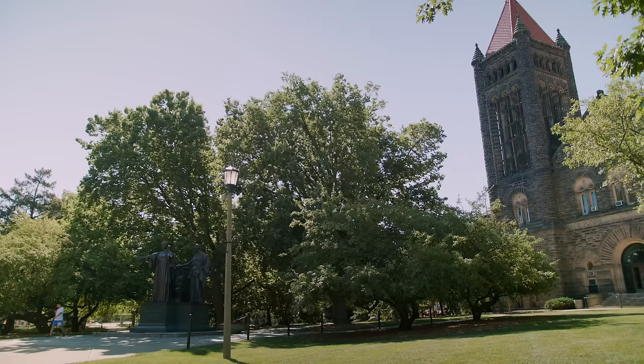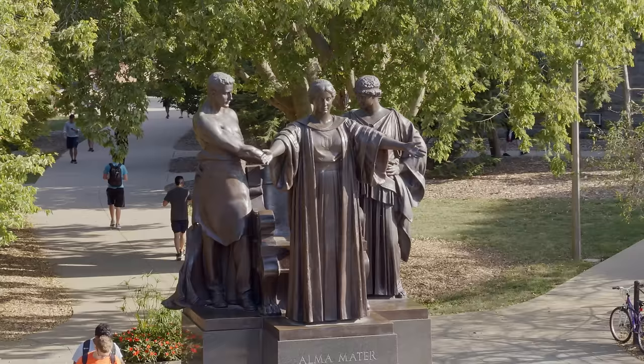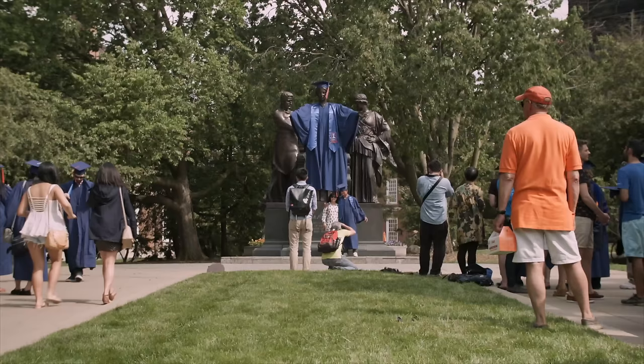Just in front of Altgeld Hall is the most photographed spot on campus, our beloved Alma Mater statue. Alma stands at an epic height, welcoming everyone with her open arms as they pass by.